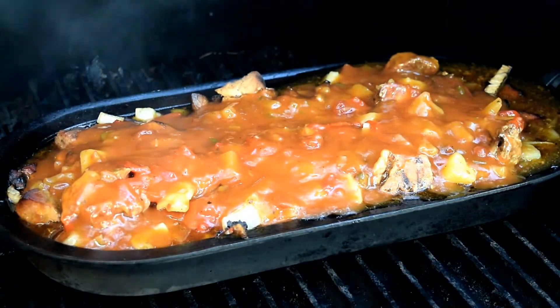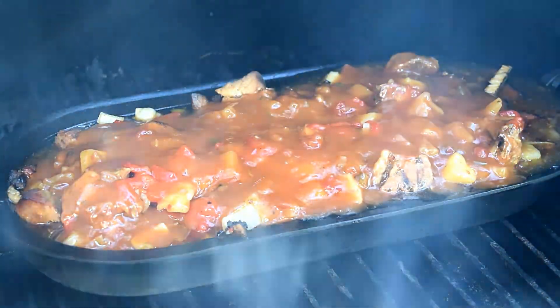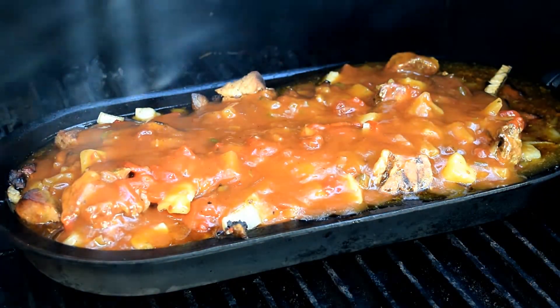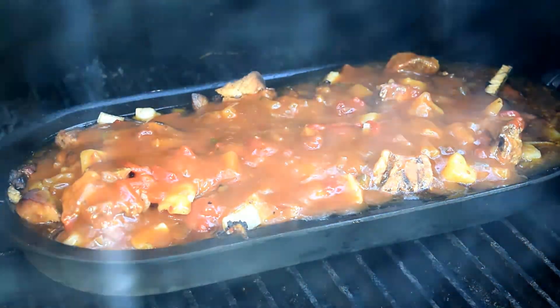Added 4 cups of sweet and sour sauce and the rest of the red peppers. I'm going to let it go for another hour and a half, stirring occasionally, until everything gets nice and thick and real happy.